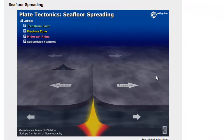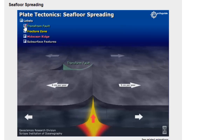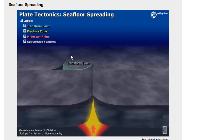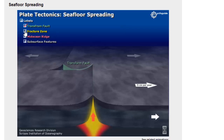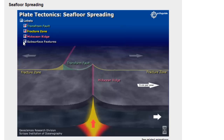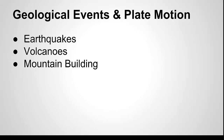Here we have another animation of seafloor spreading. We can add in some different labels — here's a transform fault going side to side, also called a fracture fault, and the mid-ocean ridge. Earthquakes form when plate boundaries move against each other. Volcanoes and mountains also result from these plate motions. Most of these events happen along plate boundaries.